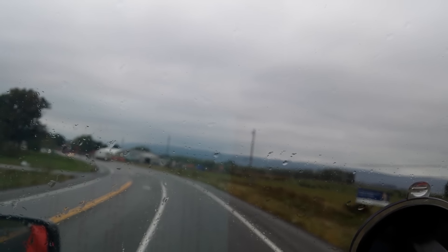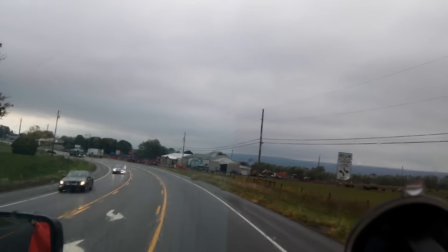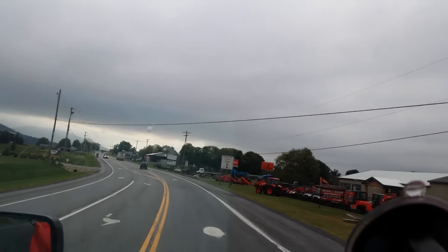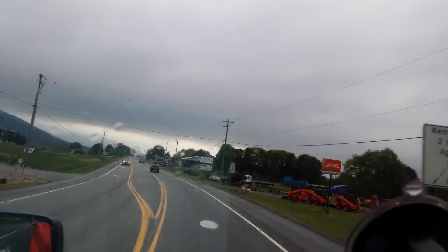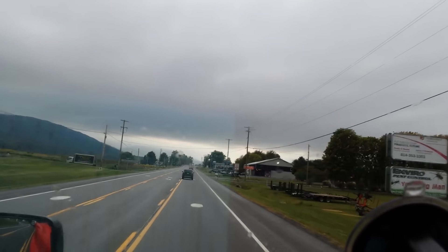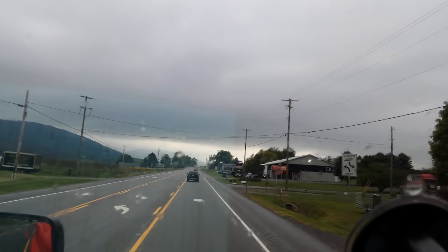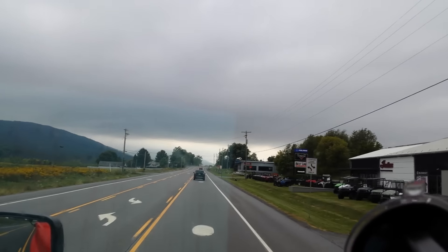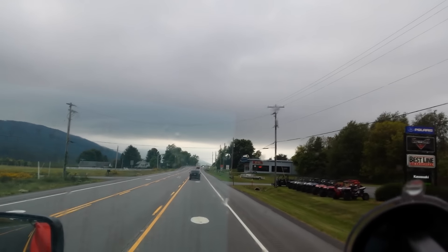We picked up this load — actually at midnight we picked up this load. You could say Syracuse, but it was Linden, actually New Jersey, but it had the Elizabeth address on it.